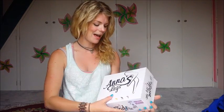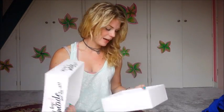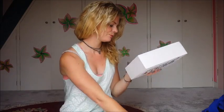I'm going to talk to you about the tips that I have in my little booklet in my Anna's Legs leggings. Anyone who buys my leggings gets them arrive in really nice packaging and they get a little booklet.